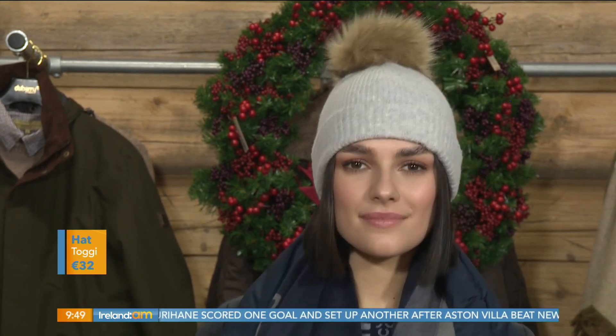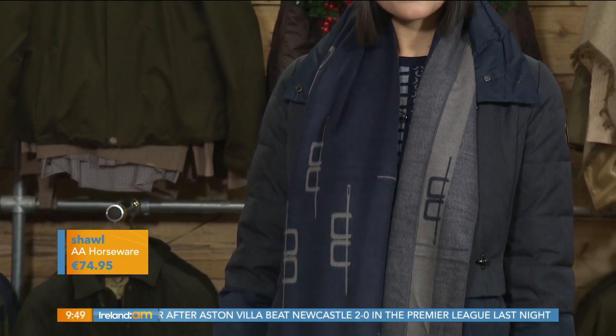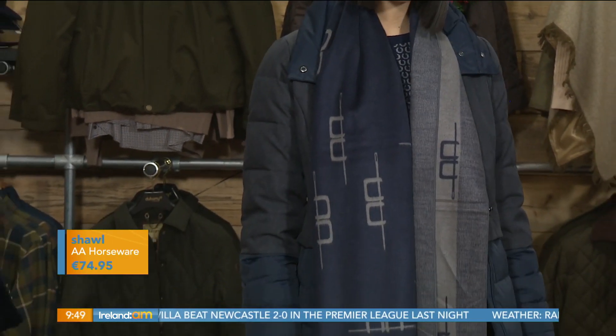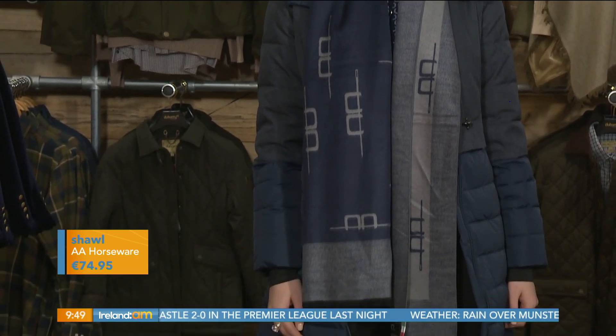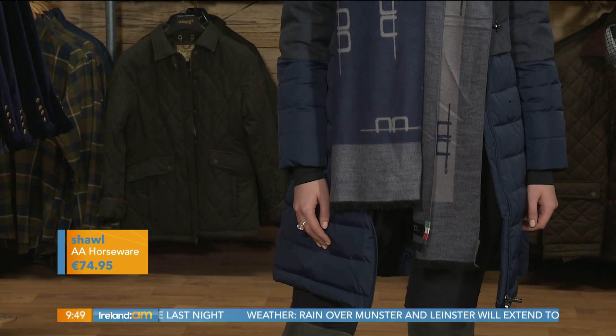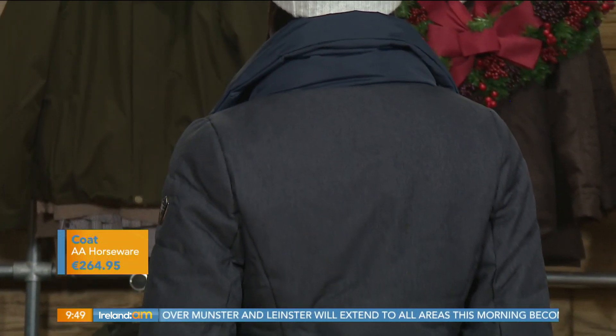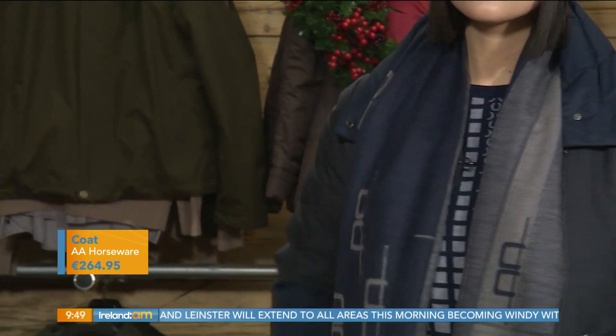That scarf looks so comfortable — it's a wonderful Irish brand, AA Horsewear. Beautiful. And the coat as well — I'm loving the combination of the navy and that slight beigy camel color going through the scarf. Really beautiful investment pieces for outerwear. I love a coat like that — fitted, warm, and very stylish.